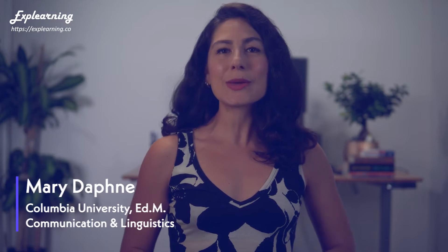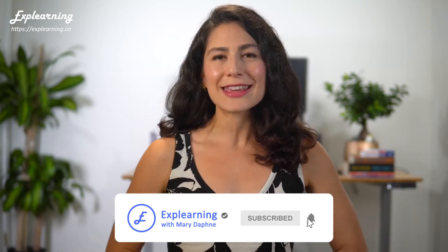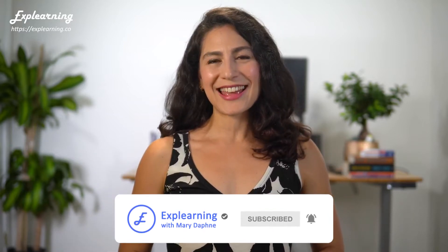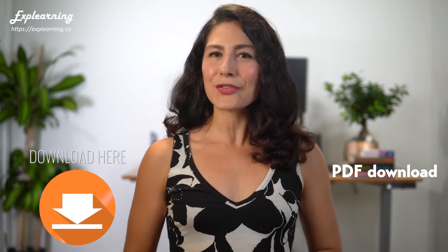What's up, Explearners? Mary Daphne here of Explearning.co, where we believe social skills are the key to the good life. The good life is where you call the shots, you have a crew you can count on, and you're on a mission that you care about. Before I jump in, I encourage you to check out our comprehensive small talk guide — just click the link in the description box below to get the free downloadable delivered straight to your inbox.